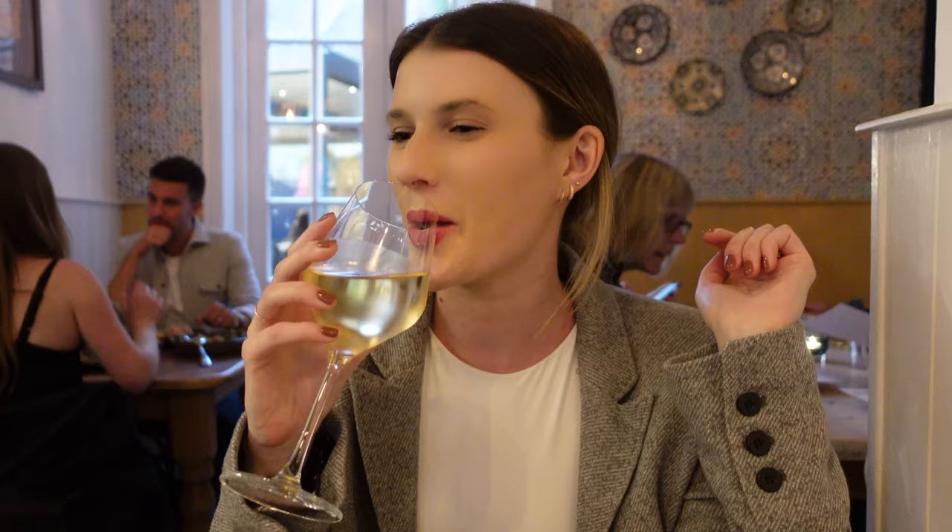We're here at Los Moros and this is the menu — it's really good. We just ordered some chalas. It's going to be good. I'm excited. Cheers!